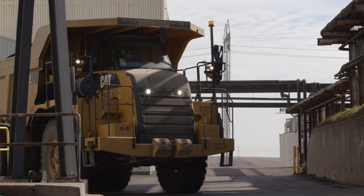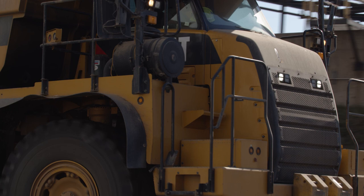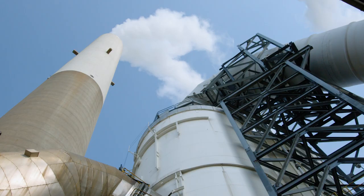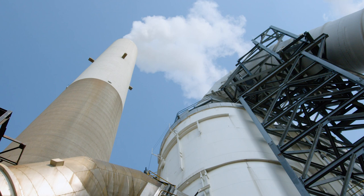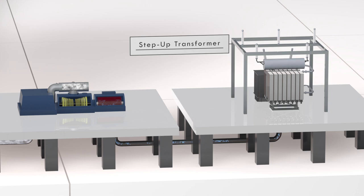Environmental stewardship is vitally important to all processes at the Young Station. Byproducts from the combustion process, like ash, are recycled into useful products, like sandblasting media, or are permanently stored on site. The exhaust gas from the boiler is cleaned by the plant's emission control technologies, like scrubbers, which ensure strict air quality standards are met.